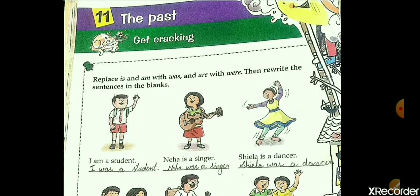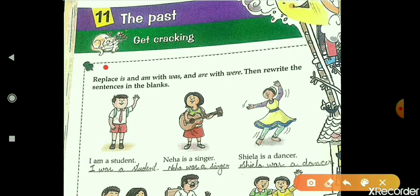Lesson 11, The Past. Replace 'is' and 'am' with the word 'was,' and 'are' with the word 'were.' Then rewrite the sentences in the blanks.